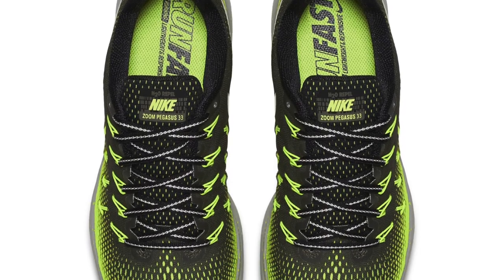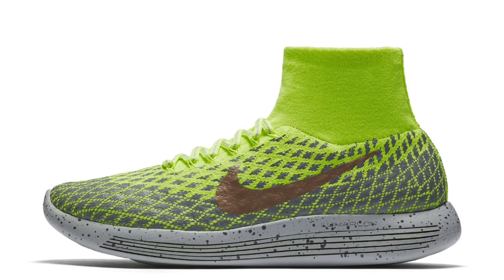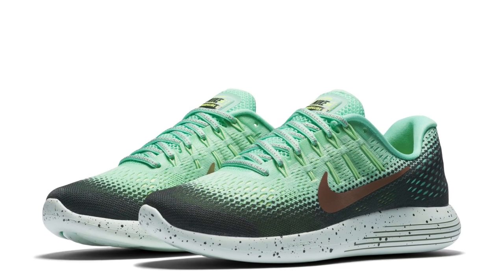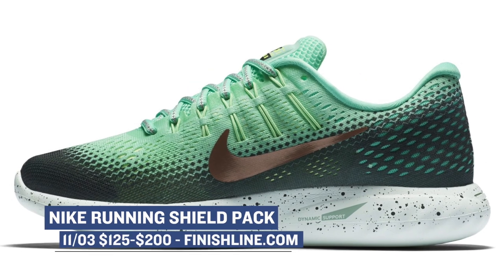Nike Running is dropping the Shield Pack with the Pegasus 33, the Lunar Glide 8, and the Lunar Epic Flyknit. Nike has upgraded the tech so that it's durable and water repellent. If you run in a part of the country that needs those sort of things for your shoes, these are perfect. They dropped today over at Finish Line.